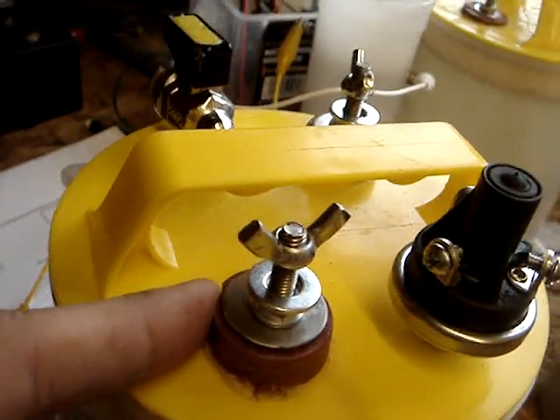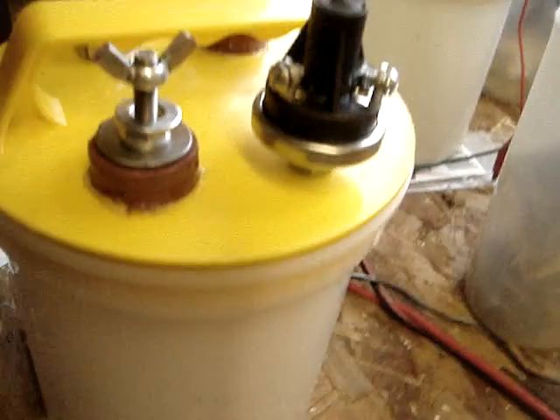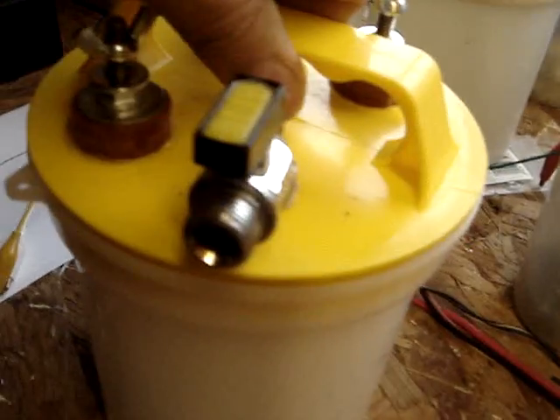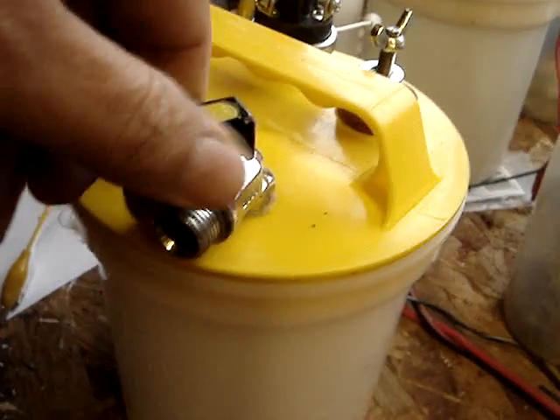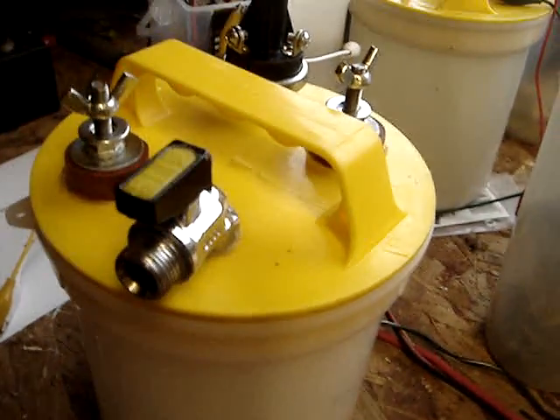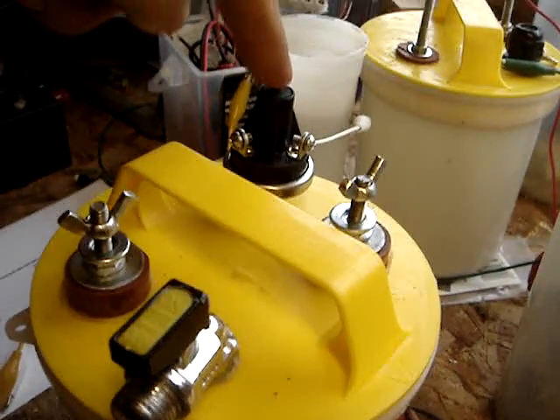I'm thinking of altering that and maybe putting the connectors on the side. I've also got a valve which I'll be able to control to stop all the hydrogen escaping all in one go, so I can keep the hydrogen at a certain pressure.